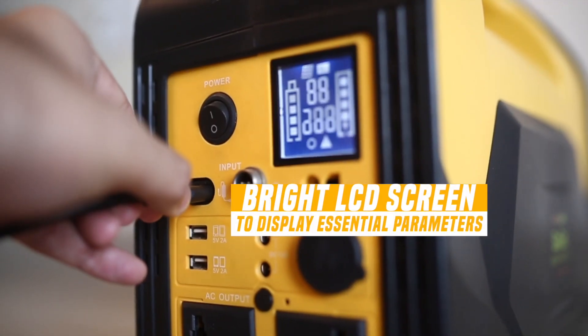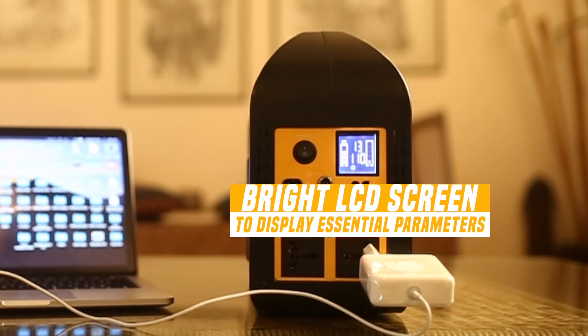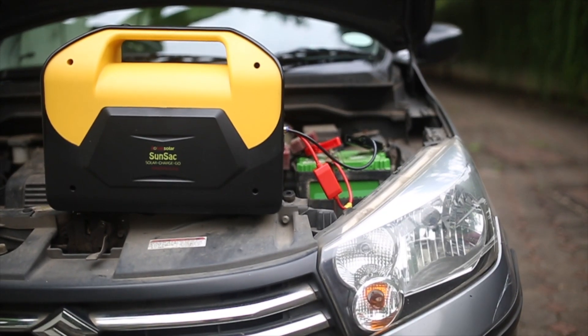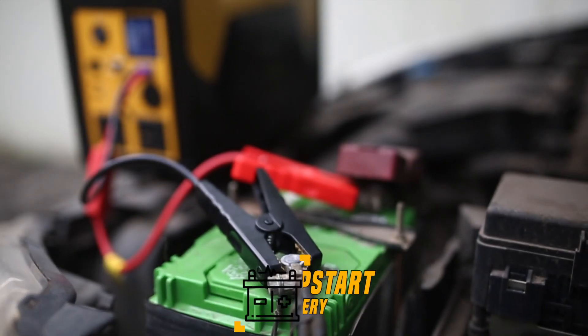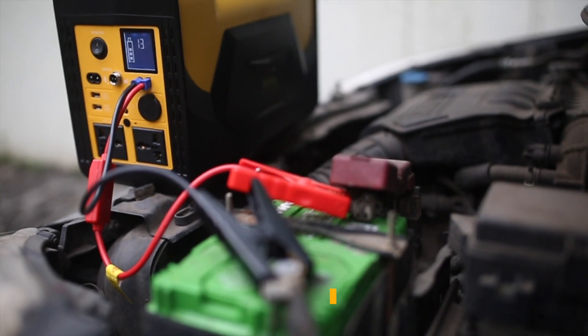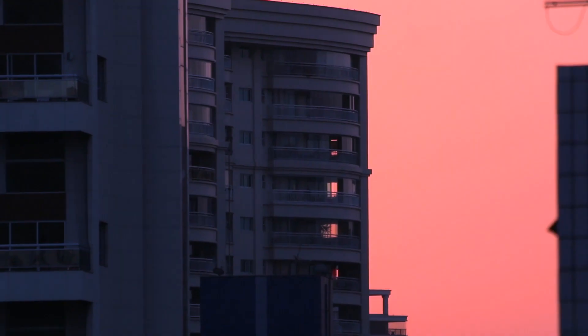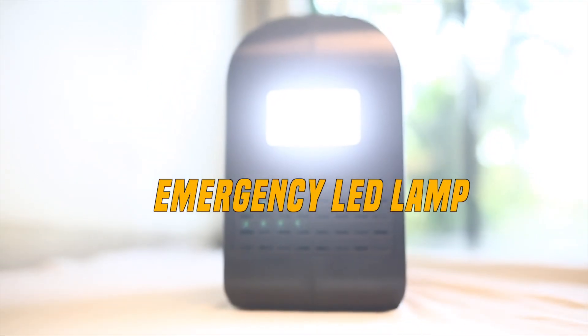A bright LCD screen displays essential parameters of the Power Pack. In case you are stranded with a dead car battery, you can even jump-start your car using the battery connectors through a special emergency output from your Power Pack. And for those sudden power cuts, your Sunsat Power Pack hosts an emergency LED lamp onboard.